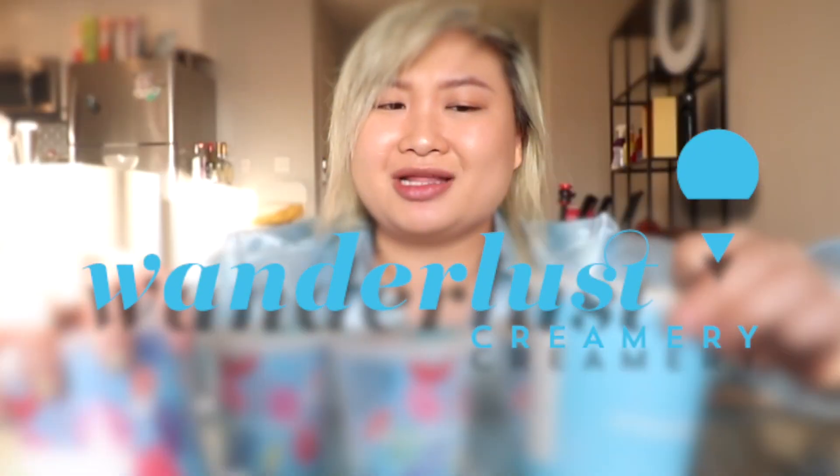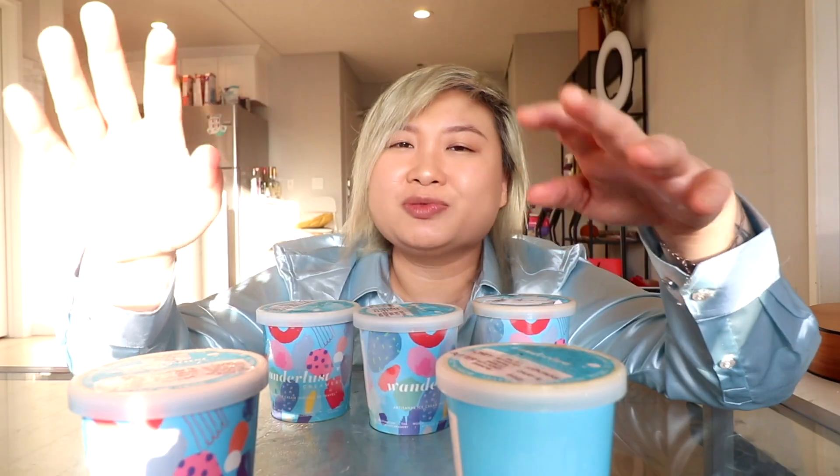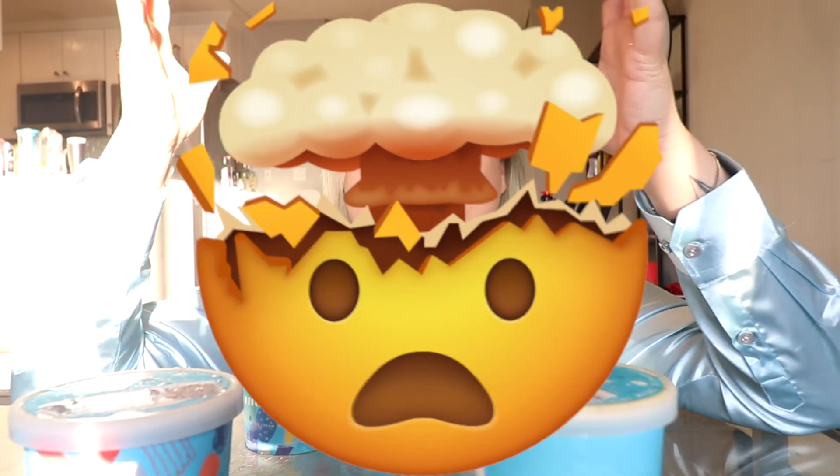I have a super exciting video today — I am doing a taste test with Wanderlust. It is a local ice cream chain here in Los Angeles, California. I've been supporting Wanderlust since pretty much the beginning when I was basically a beginning food blogger. They reached out, I went to one of their tastings, and I was mind-blown by the ice creams.